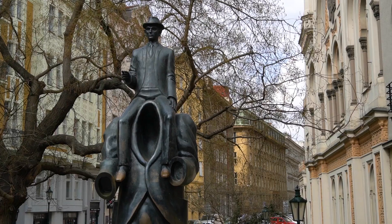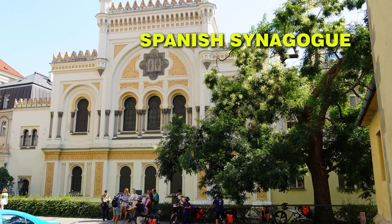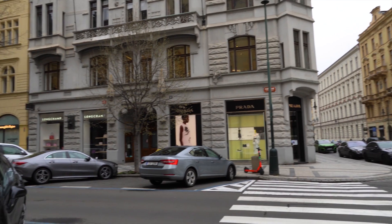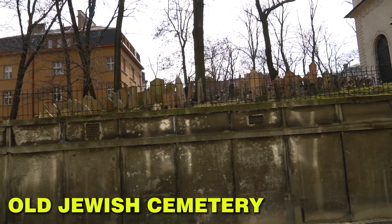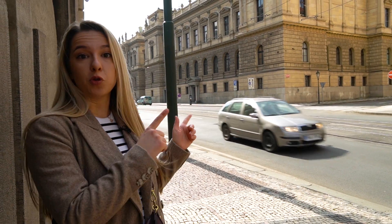Coffee break is over — the Jewish Quarter is next. Check out the statue of Franz Kafka, see the beautiful Spanish Synagogue, and marvel at the prices on Pařížská Street. See the Old-New Synagogue and the Old Jewish Cemetery. The cemetery is not free, so if you don't want to buy a ticket, you can peek at it from outside the Old-New Synagogue or through a window in front of the Rudolfinum concert hall.